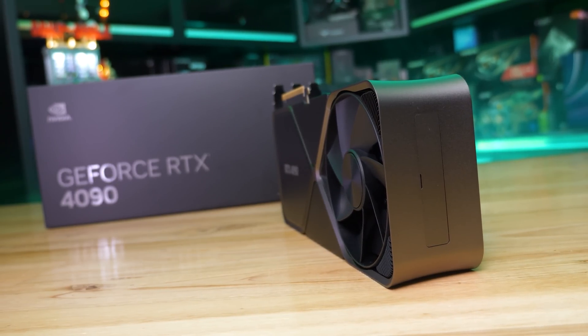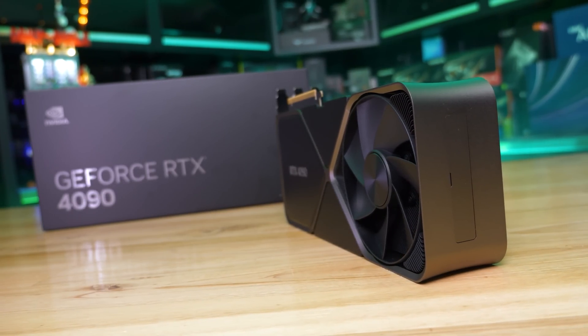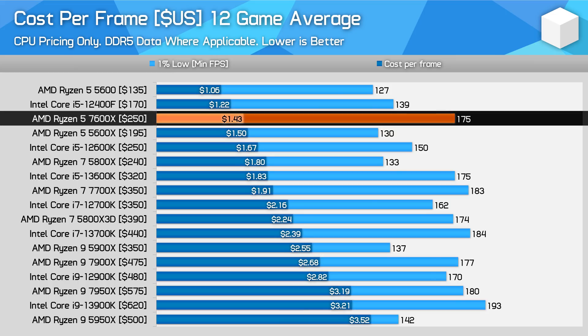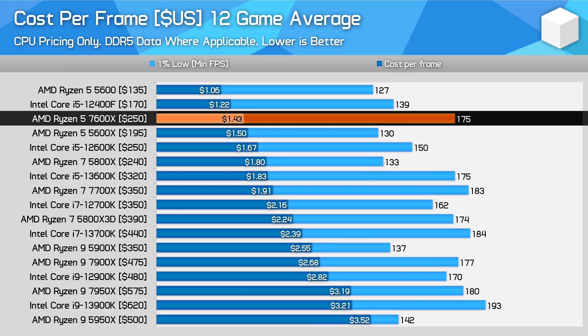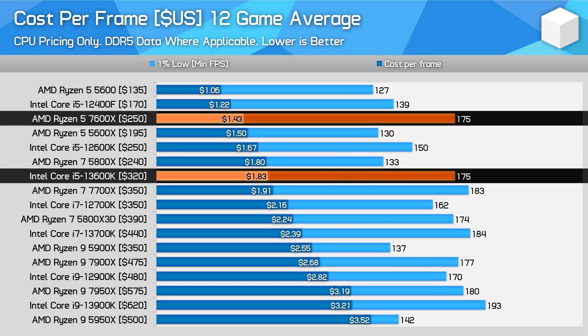The 1% low performance data are the same figures we showed in our Raptor Lake content, using a 12-game 1080p average with the NVIDIA GeForce RTX 4090. When looking strictly at CPU pricing only using DDR5 data, the Ryzen 5 7600X moves up the charts to take a more significant lead on similarly priced processors in the $200 to $250 range. The 7600X is now 5% cheaper per frame than the Ryzen 5 5600X, 14% cheaper than the 12600K, and 22% cheaper than the 13600K. The new $250 price point for the 7600X is much more suitable in the current market.